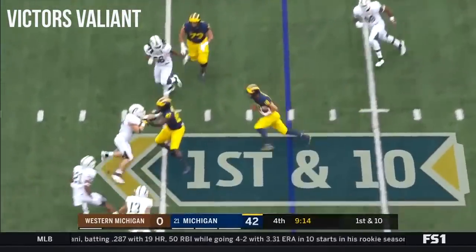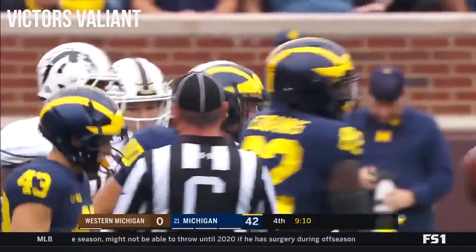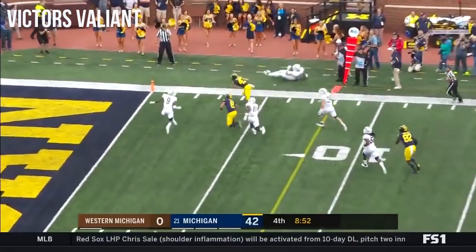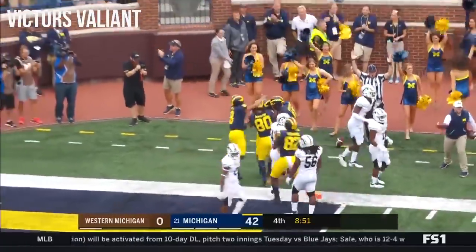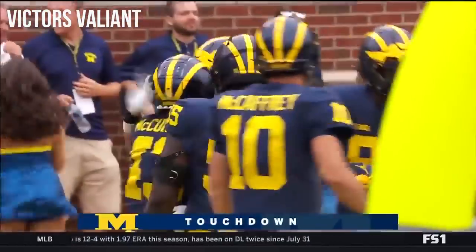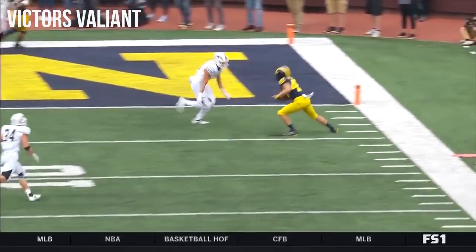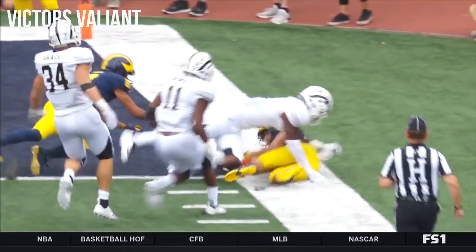McCaffrey keeps it. McCaffrey says hey, I've got the height and the speed. McCaffrey rolling out to his right, throws, completes the pass — dive into the end zone, touchdown! Jacob McCaffrey with an unbelievable catch, making the defender miss, getting into the end zone. Good offensive series there led by McCaffrey.